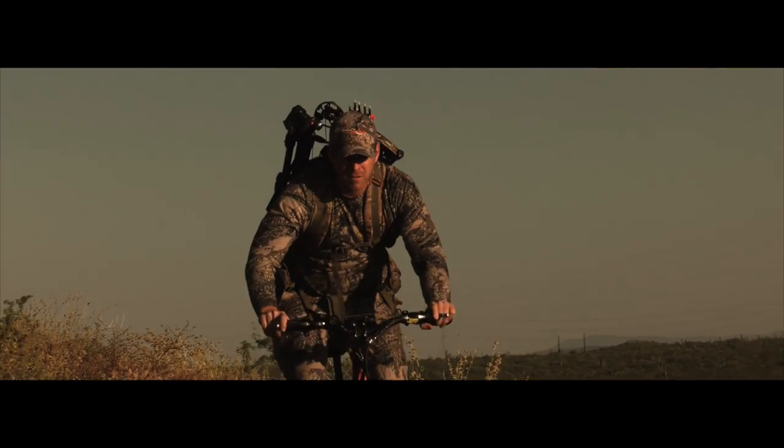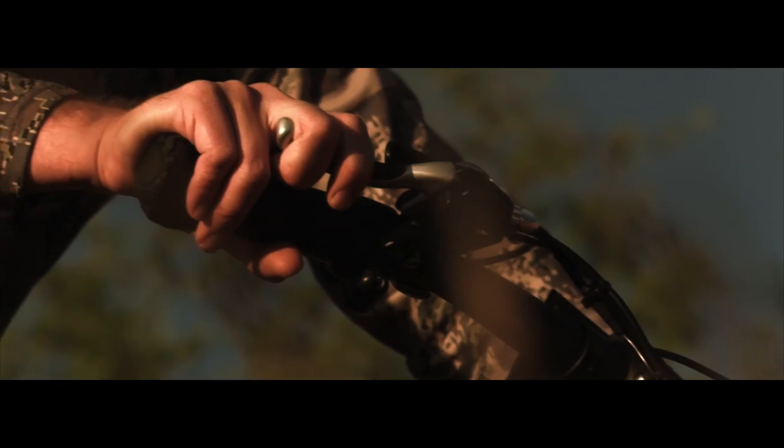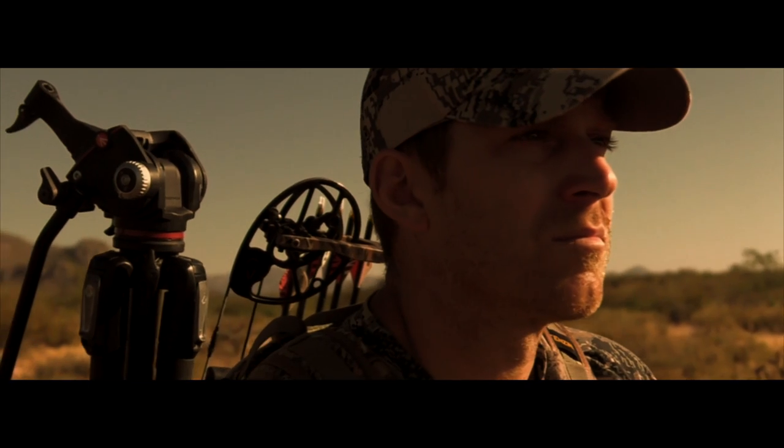One of the tools that I use to access my hunting holes is the Rad Rover. It allows me to get to where I want to go quickly and quietly. This low impact vehicle was built tough to tackle the rough terrain.